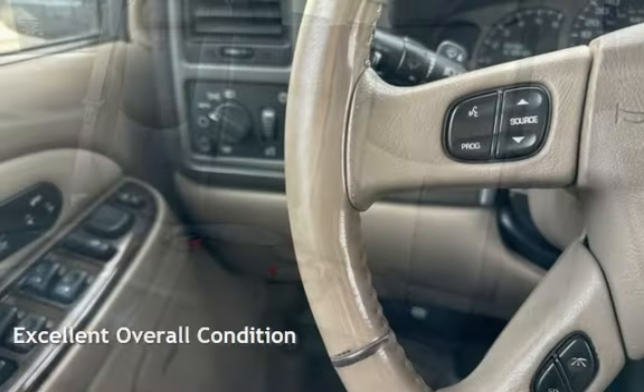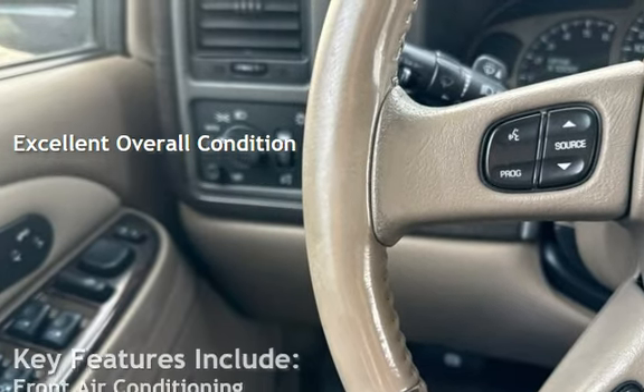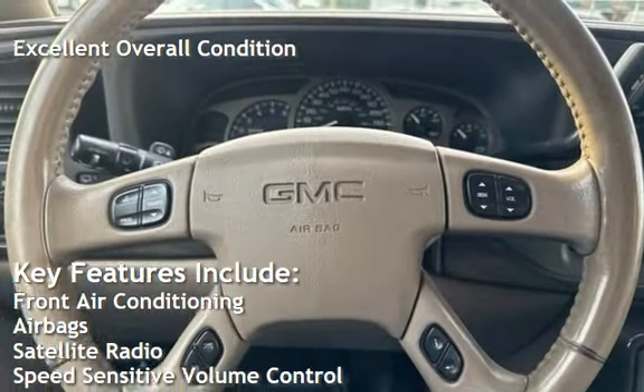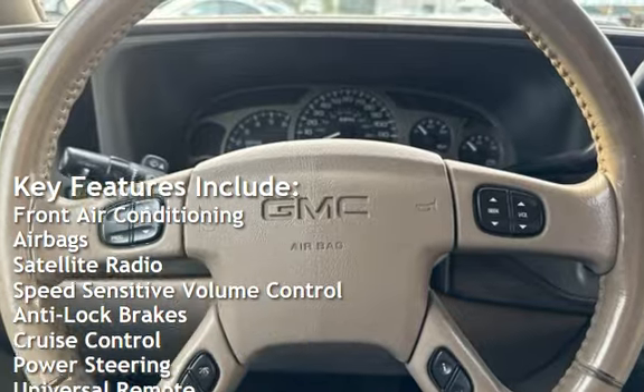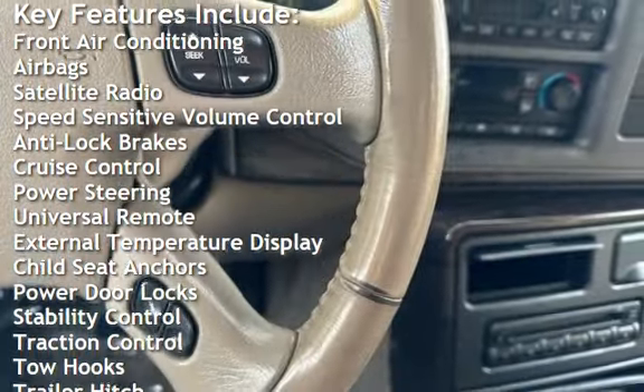This vehicle is in excellent overall condition. Key features include front air conditioning, airbags, satellite radio, speed-sensitive volume control, anti-lock brakes, and cruise control.